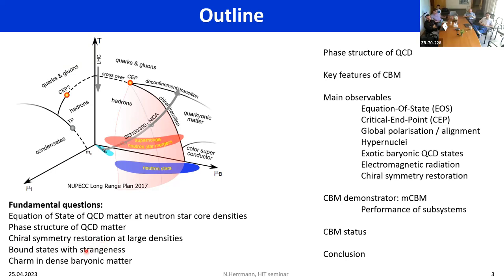We need to understand whether there is a phase structure that can be observed — something like a first-order phase transition or not. What should clearly be happening is that chiral symmetry should be restored at large densities, and this needs to be proven experimentally. In the moment this is all theory, and it would be great if we could confirm or quantify how this really happens under various conditions.